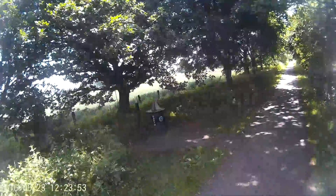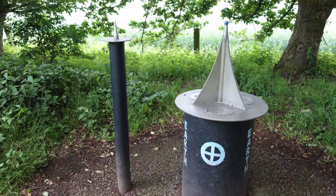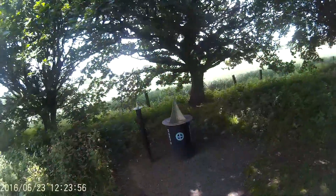Next along the trail is our very own planet Earth, 93 million miles from the Sun. It also shows the scale of the distance between the Earth and the Moon.